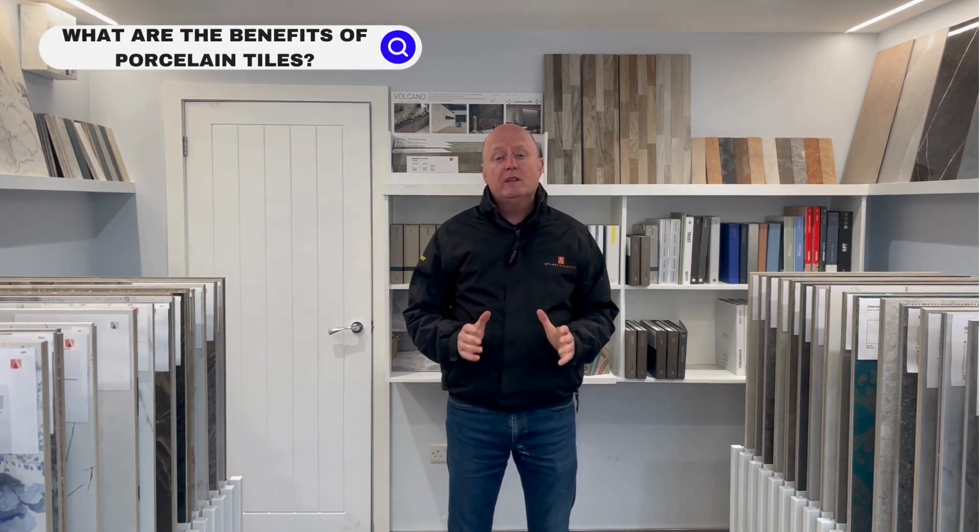Hi, my name is Mike Head. I'm from Atlas Ceramics. I'm here today in our new Milton showroom to answer some common questions. Today's question is: what are the benefits of porcelain tiles?